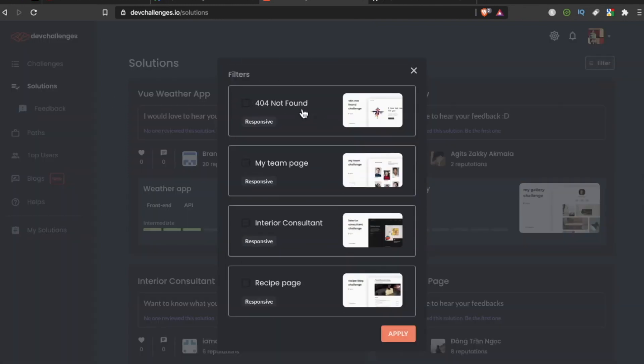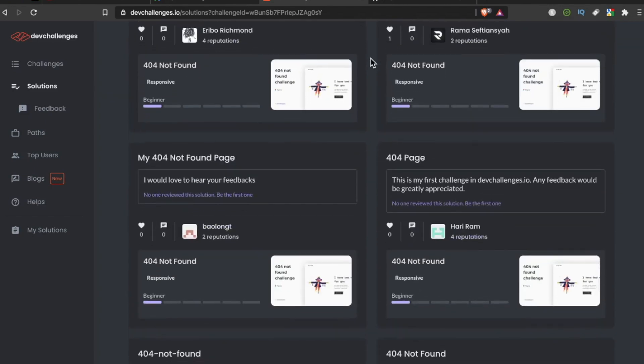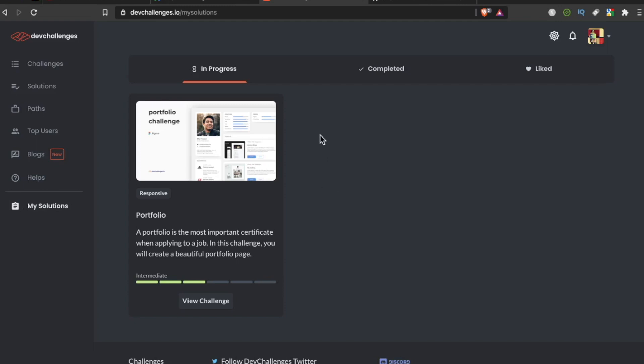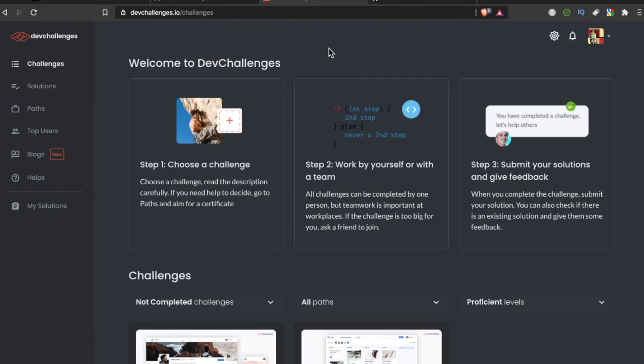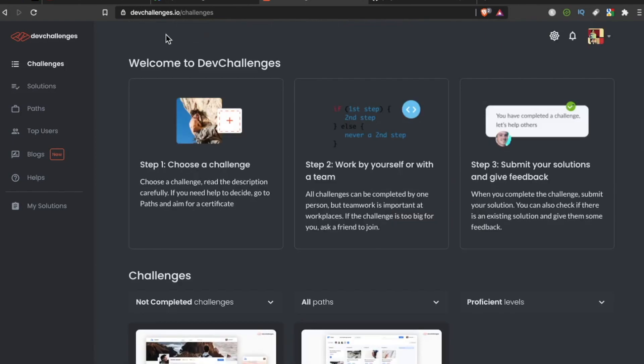You can filter solutions based on the project — for example, solutions for the 404 Not Found challenge — hit apply and you get a collection of people who've submitted that project for feedback. Down here is a My Solutions area where all the projects you're working on show status, whether completed, and who liked it. This is devchallenges.io — shout out to the developer who built this, because this is a light year or maybe even two light years ahead of the stuff on GitHub, adding a ton of features and functionality.